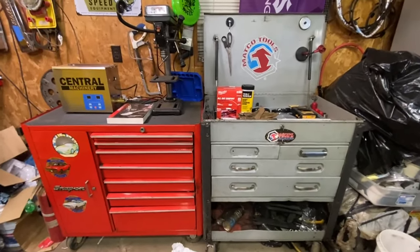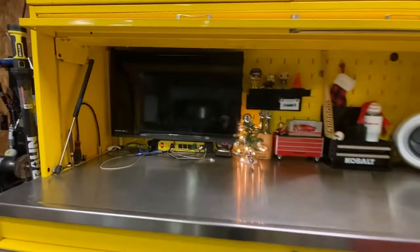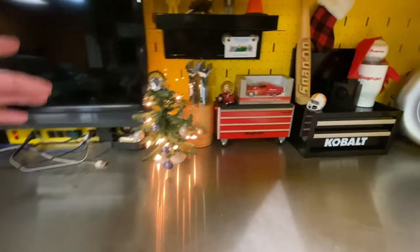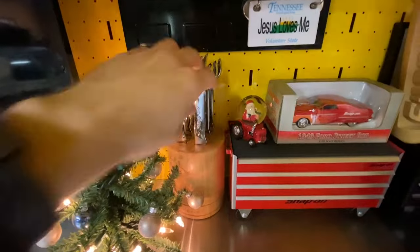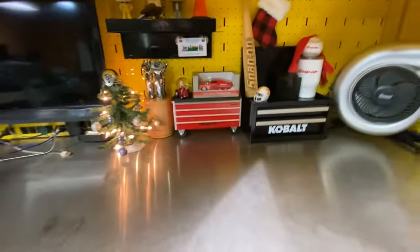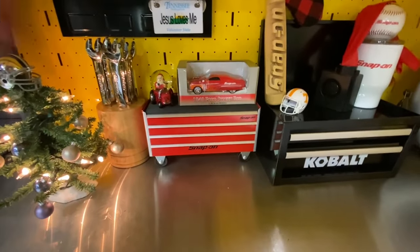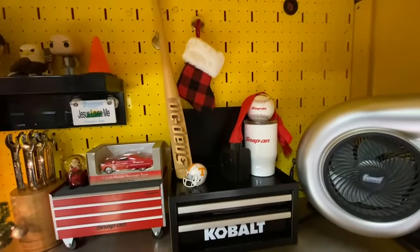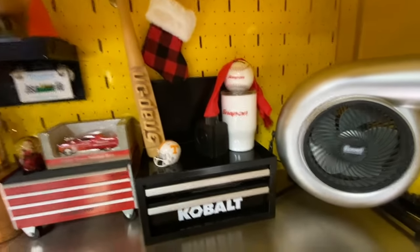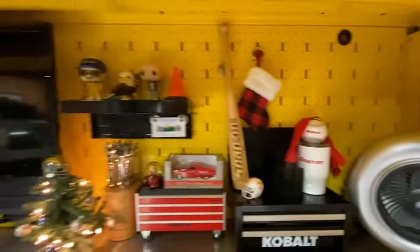We have a video about both of these boxes when we picked them up — go check it out on the channel. Up in the hutch we've got the TV, my little Christmas tree, Snap-on collectible knives, a miniature box from Summit Racing, a Snap-on little car, a Snap-on bat from the rod runs, a baseball cup, our Cobalt, a stocking, and some figurines.